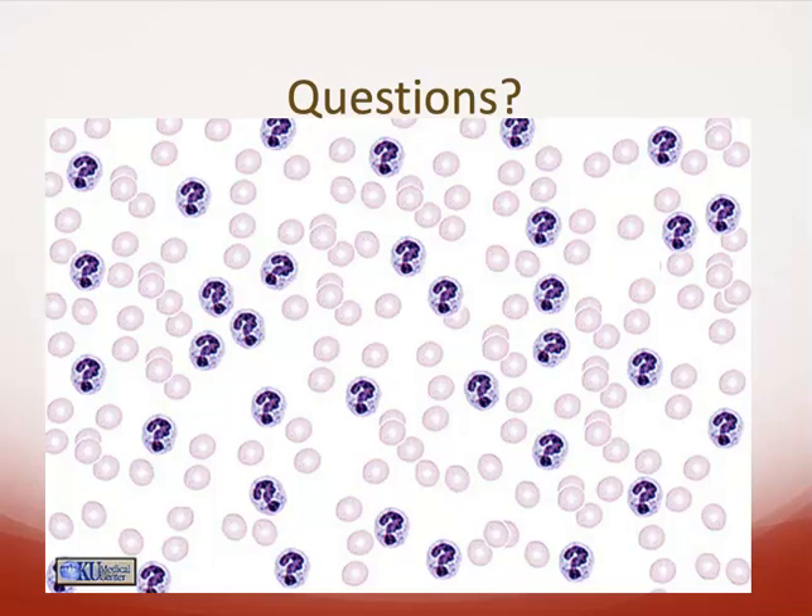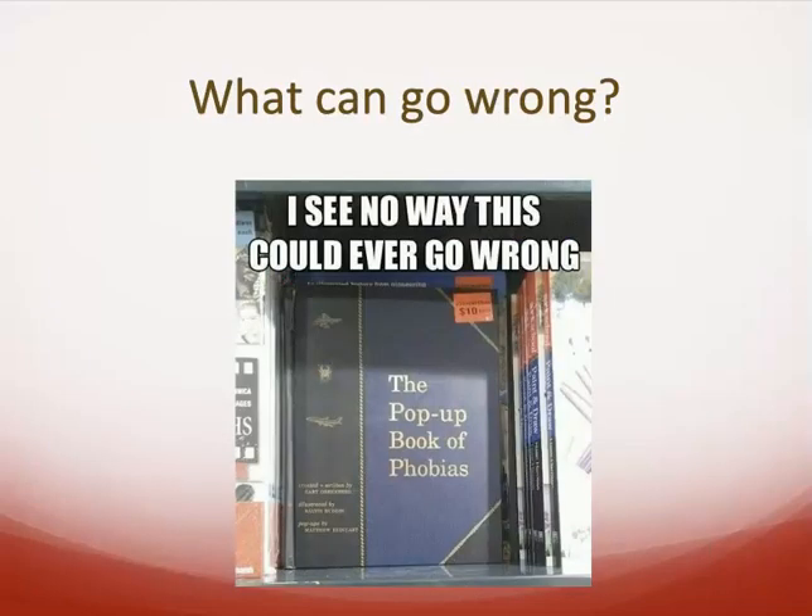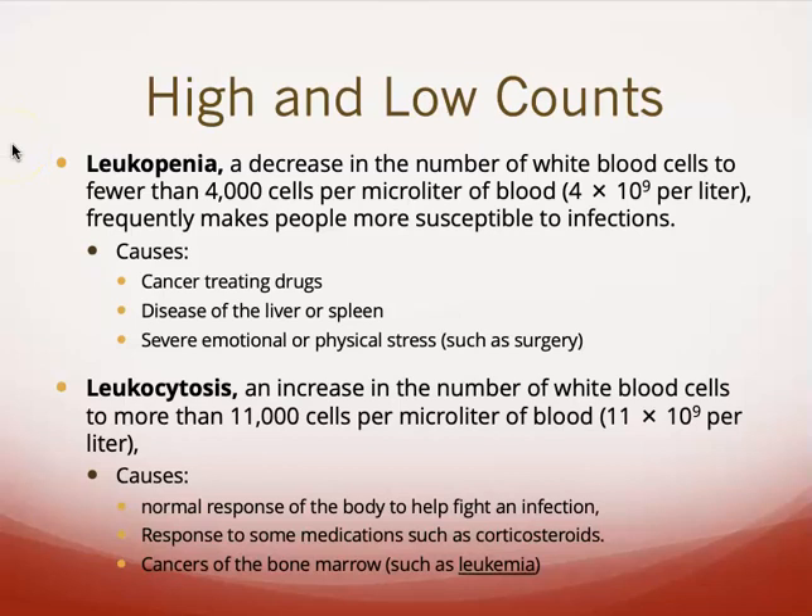That's a high-level overview of white blood cells. Just like red blood cells, we can have high and low counts. Leukopenia is a decrease in the number of white blood cells — you don't need to worry about the actual numbers, just be aware of the term and definition. Things that may cause leukopenia include some cancer treatments, diseases of the liver or the spleen, and sometimes emotional or physical stress.